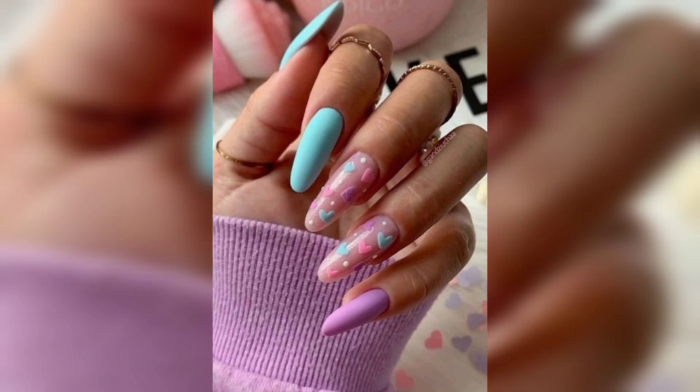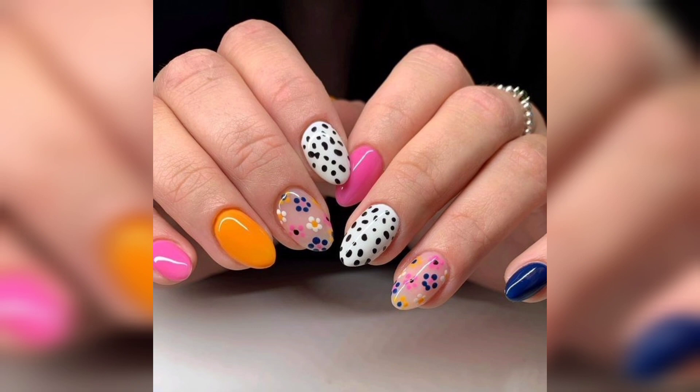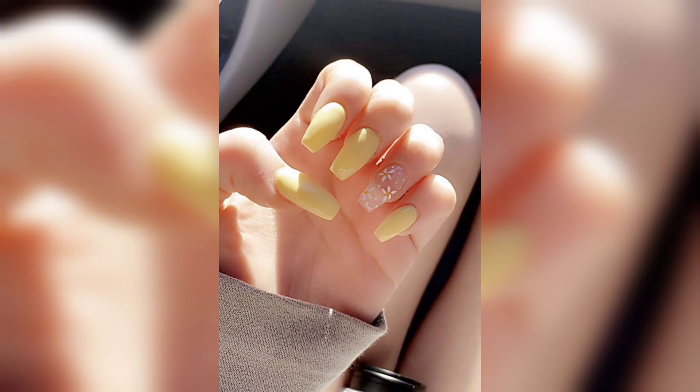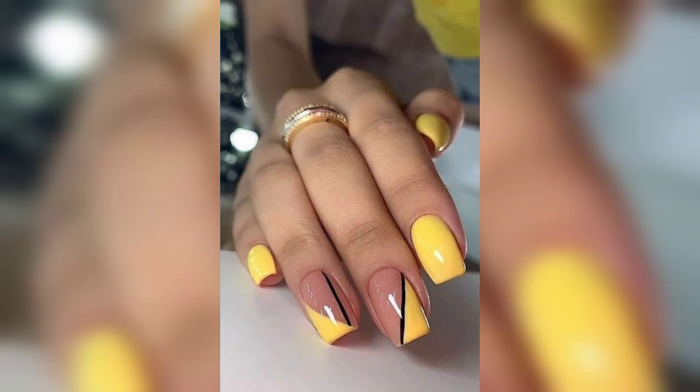For those craving a touch of romance, we have the perfect segment for you. Get ready to fall in love with our heartwarming flower-themed designs, where roses, tulips, and daisies take center stage, leaving your nails looking like a beautiful garden of love. Join us as we delve into an enchanting world of 3D nail art, where we'll demonstrate how to create stunning floral embellishments. Thanks for watching this video.